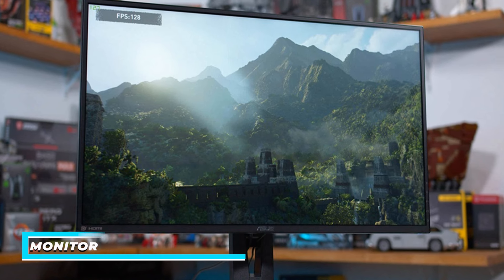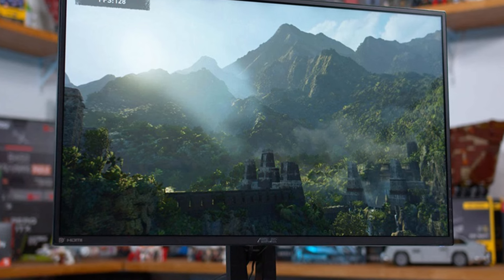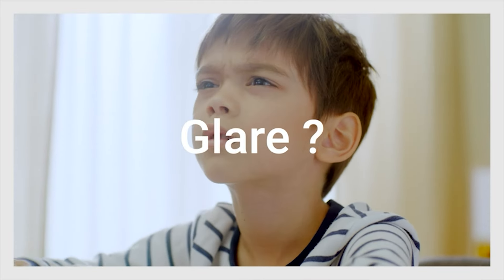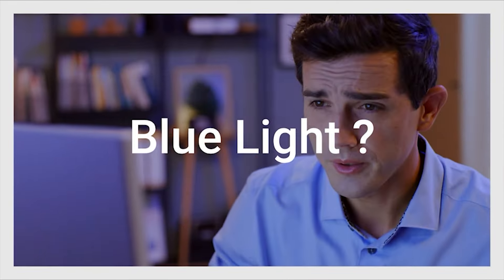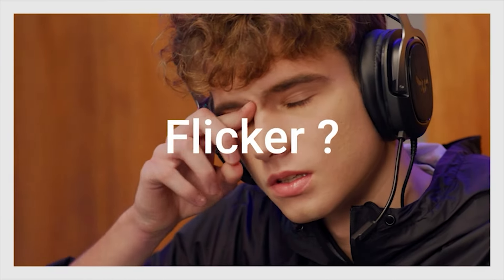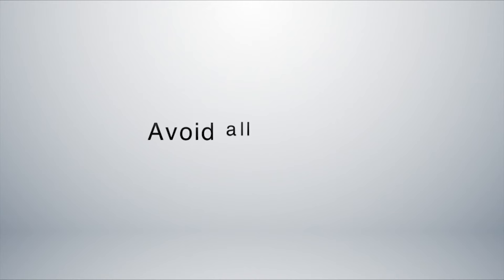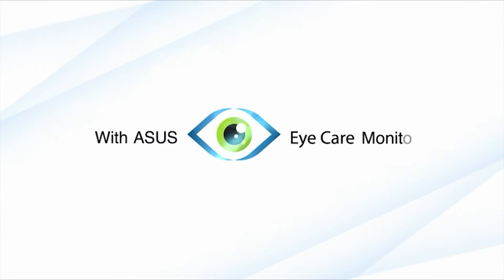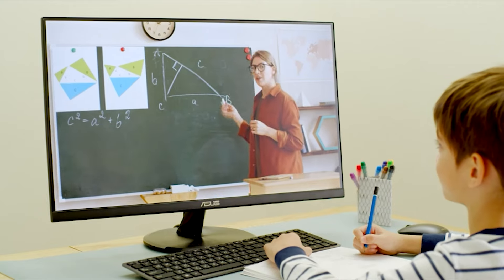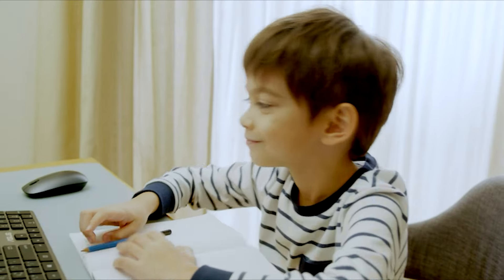The TUF Gaming Monitor features a stunning display quality. With a 4K UHD resolution, HDR10 support, and a rapid 160Hz refresh rate, this monitor delivers breathtaking visuals that make every gaming moment on the PS5 truly immersive. The one-millisecond response time ensures that fast-paced action remains smooth and blur-free, enhancing your gaming precision. The FreeSync Premium technology minimizes screen tearing and stuttering, providing a seamless and fluid gaming experience. This won't be the only monitor in this video with FreeSync technology — keep that in mind.